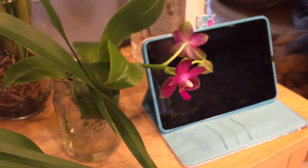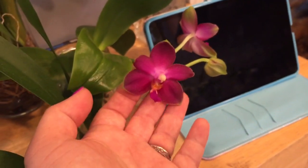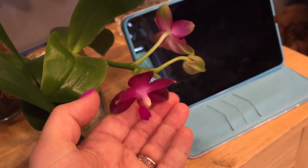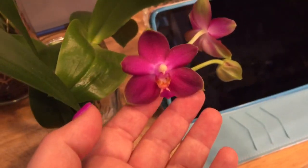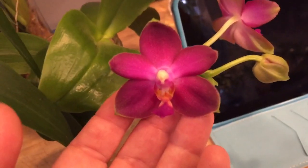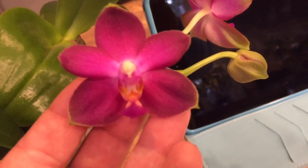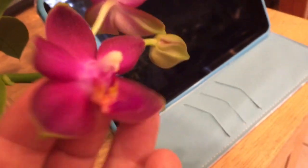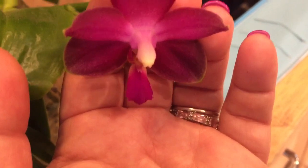Now I wanted to share this orchid with you — a first-time bloomer for me, and I am in love. The back of the petals are green; they're more green when it first opens and then they start to pale out a little bit, but the color on this orchid is stunning. I mean it's not coming through on the video with the saturation that I see in person, but it's still pretty amazing. The lip is just beautiful.